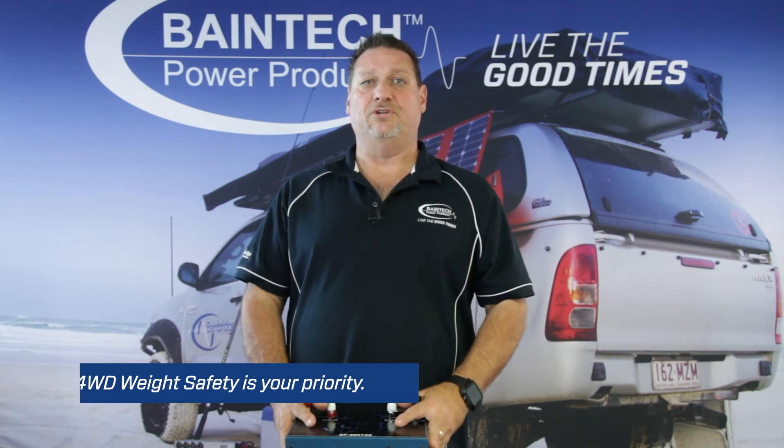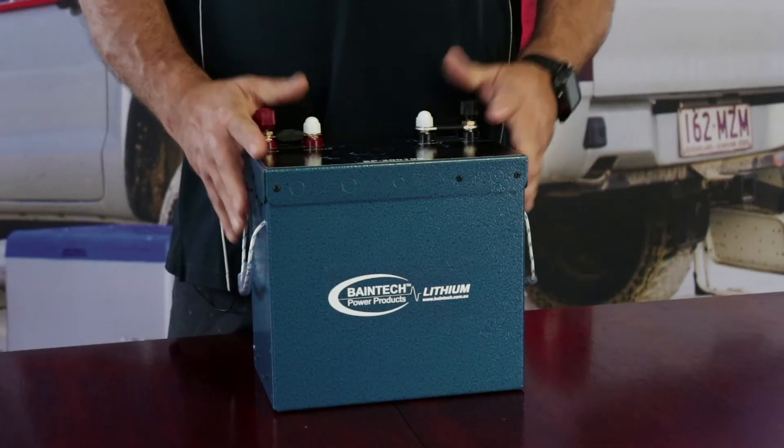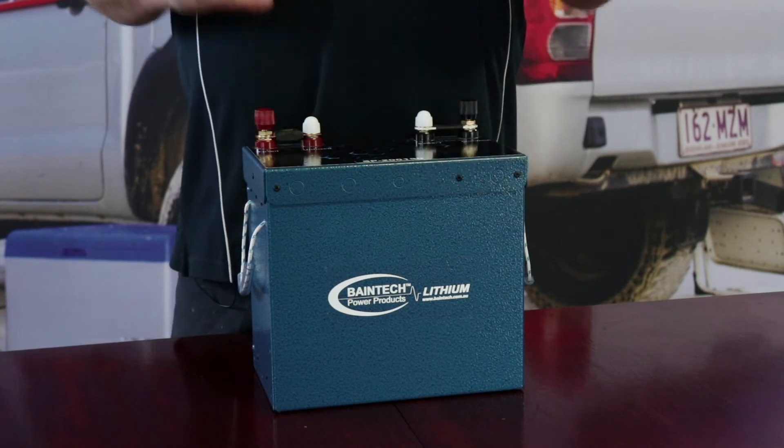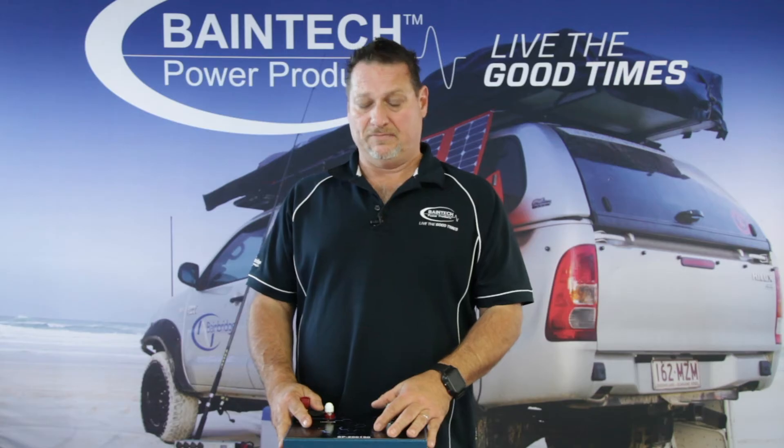A perfect opportunity for you to start looking at lithium batteries and why they are important is because they are small, very lightweight, and pack a punch compared to your standard AGM style of battery.